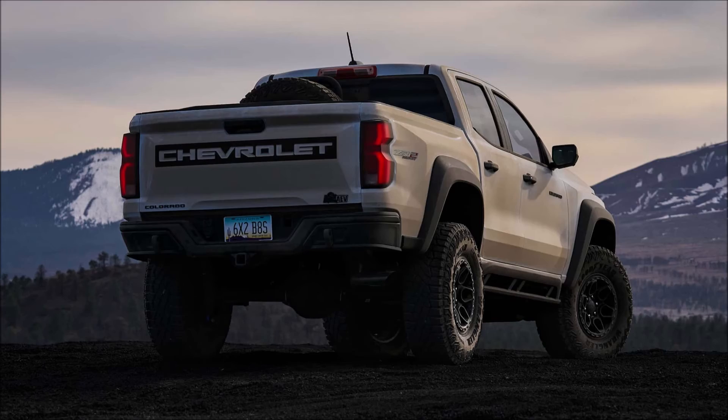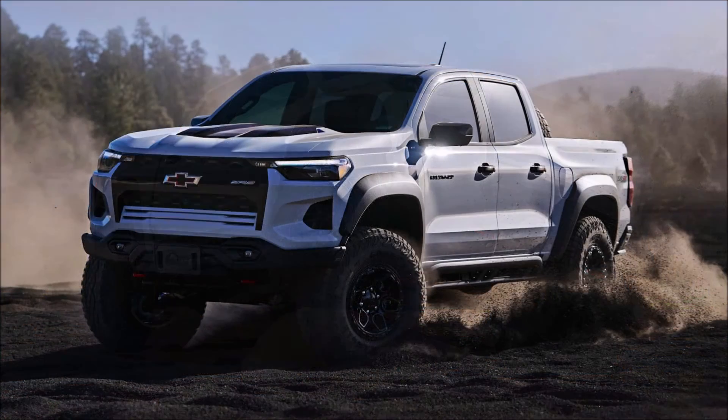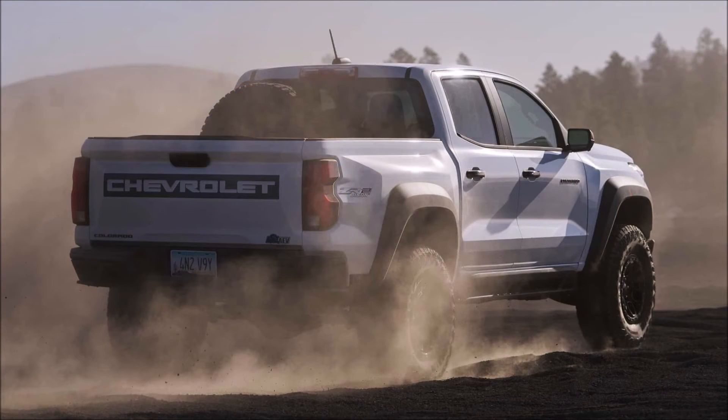The Bison's kit does add some weight. The pickup tips the scales at 5,265 pounds compared to the ZR2's 4,949. It also dings the truck's payload and towing capacities, which dropped from 1,280 and 6,000 pounds in the ZR2 to 1,050 and 5,500 pounds.